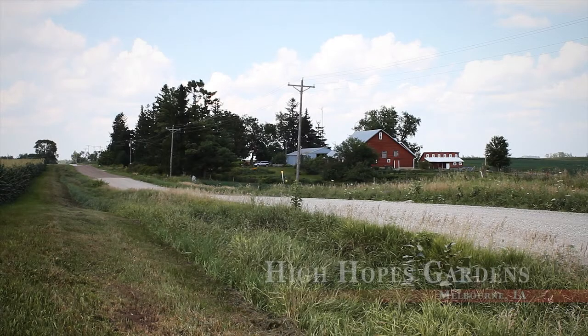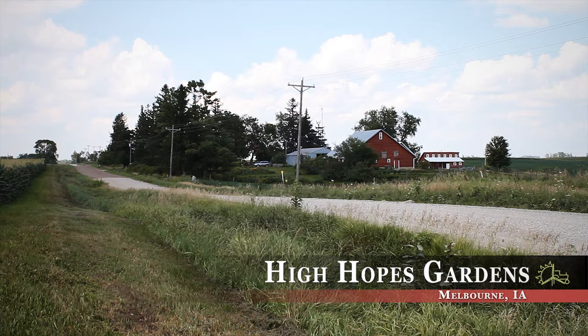High Hopes Gardens, a diversified seven-acre farm, lies in the rolling Iowa hills near Melbourne, southwest of Marshalltown. Mark Runquist and Linda Barnes installed a wind turbine in 2008 for their farm and home energy use.